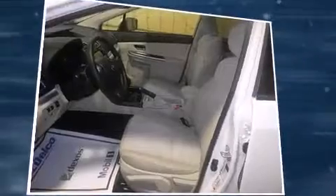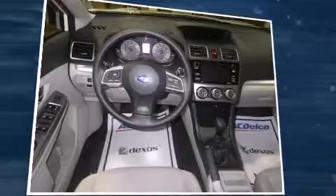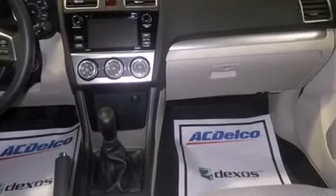All of the premium features expected of a Subaru are offered, including a tachometer, an automatic dimming rearview mirror, front fog lights, rear wipers, and one-touch window functionality.